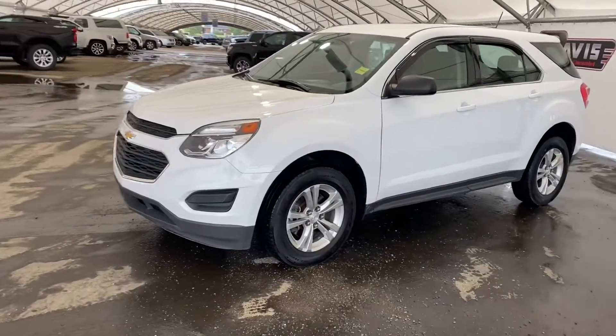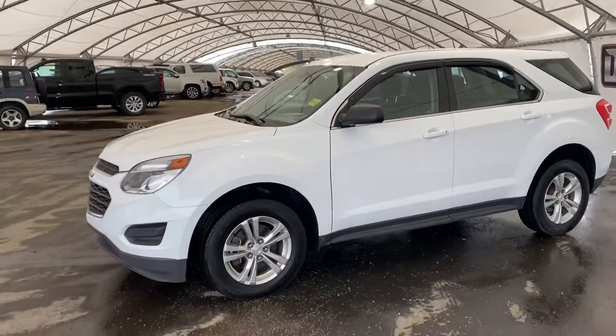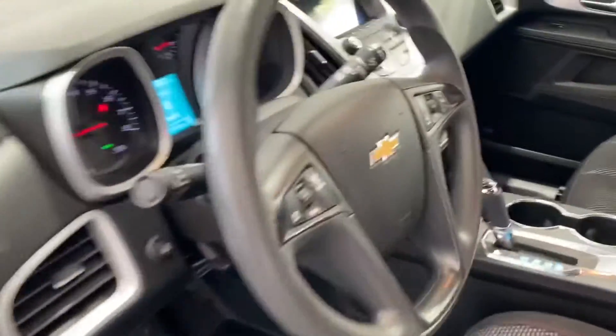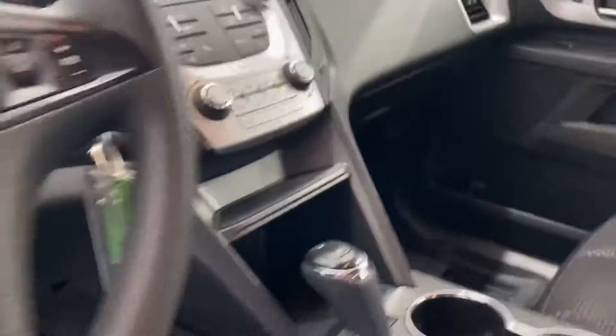Hey guys, right now we're taking a look at a certified pre-owned 2016 Chevrolet Equinox all-wheel drive. On the interior we have black and red cloth seats, WeatherTech floor mats, and the Chevrolet infotainment system right there with power options.